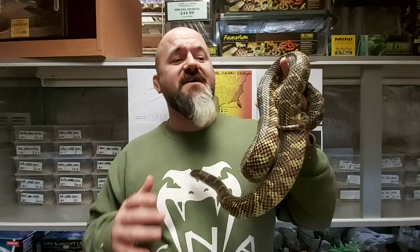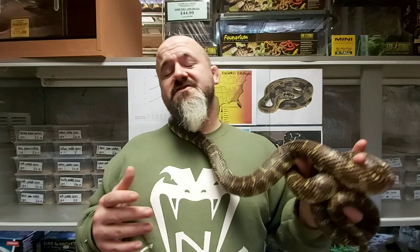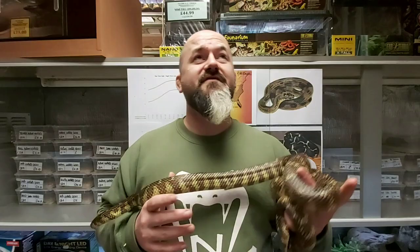Florida Kingsnakes are available in a range of cultivars, including hypomelanistic, amelanistic, anerythristic, snow, peanut butter — there's all sorts now. They're a hardy, personable snake that can become heavy-set and quite chunky as adults, and generally carry more mass than, say, a California Kingsnake, Lampropeltis californiae. Adult size is around four and a half to five and a half feet in length.